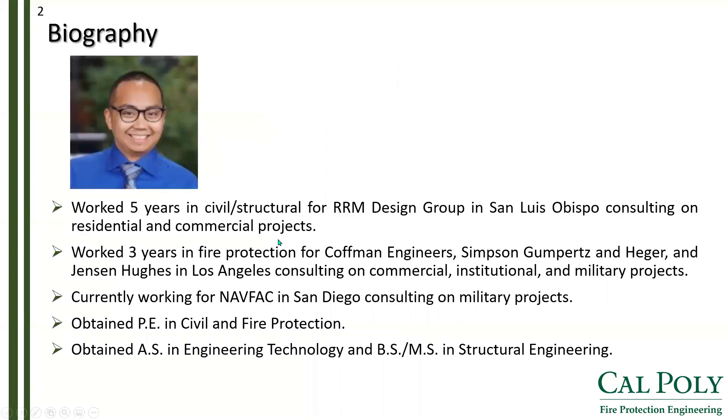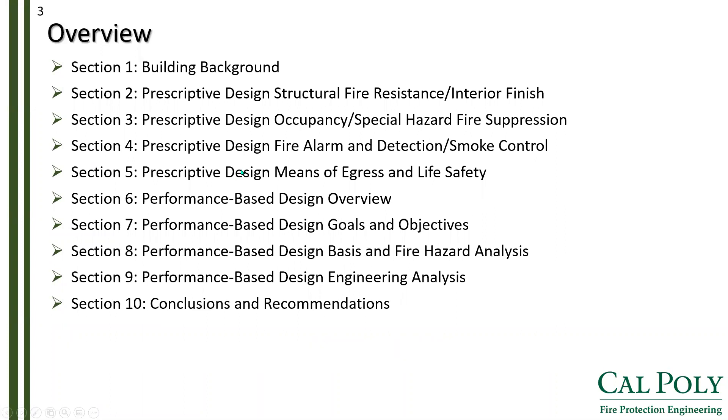Before I start, here are a few tidbits on my personal background. I have been working for five years in the civil and structural realm, after which I transitioned to fire protection engineering where I have been working for three years. Currently, I am working at NAVPAC in San Diego, mostly doing military projects. Here is an overview of what we'll cover today: we shall start with building background to inform the design and end with performance-based design where I will offer some insights.